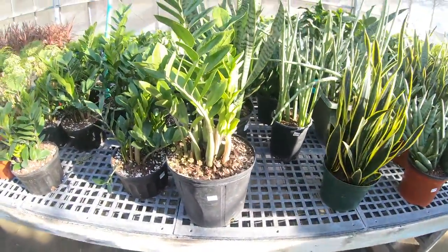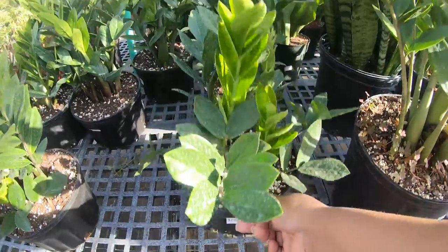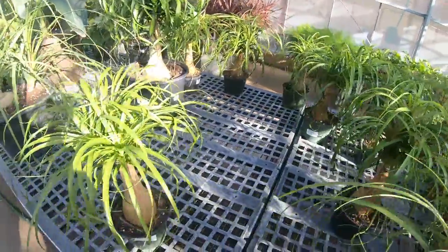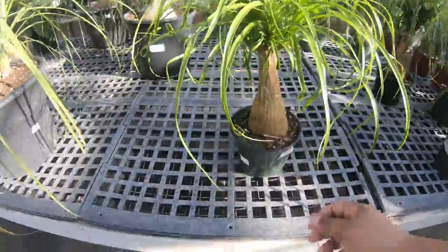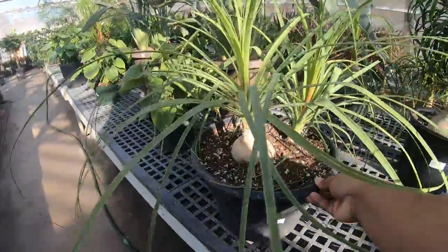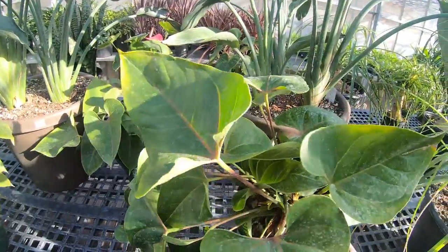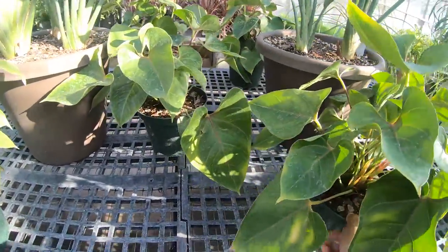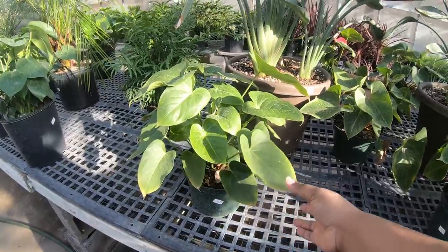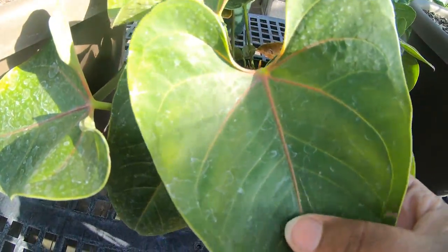The ZZ plant - this big ZZ plant is $59.99 and this one is $24.99. Here are some ponytail palms - the ponytail palm is $29.99 and for this giant one it is $49.99. Oh, what is this? I'm not sure what this is but it looks cool and it is $39.99 - I have to ask because I've never seen this.